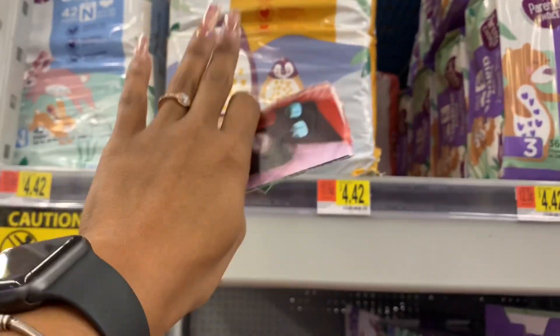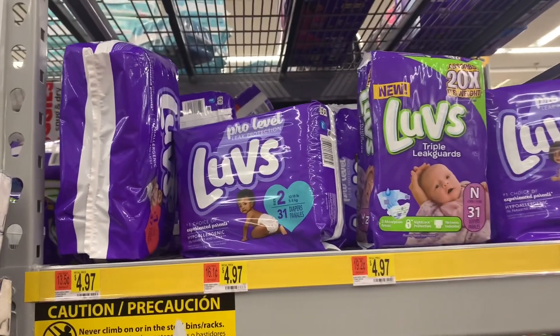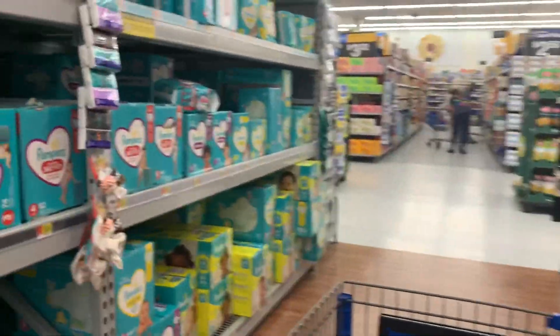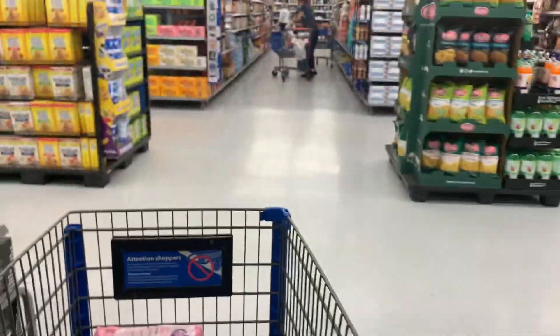If you guys want to try out the diapers for $4.42 you definitely can, because you do get a count of 50 — I think that is a really good deal. Now I'm gonna search around the store to see if I can find any more hot clearance items or deals, but for now that's the only diaper deal I can find to give you guys a super cheap out-of-pocket.